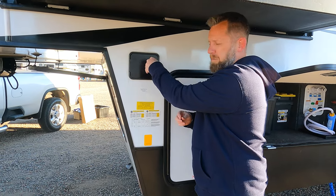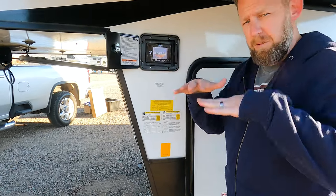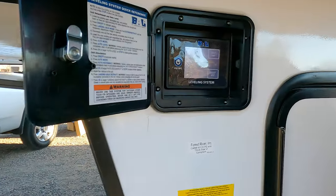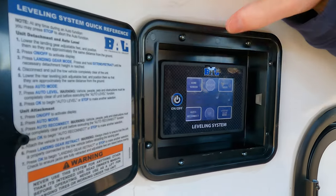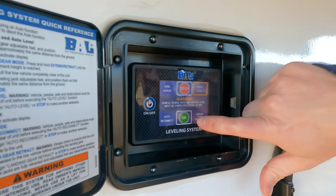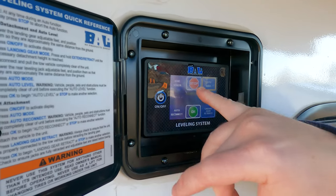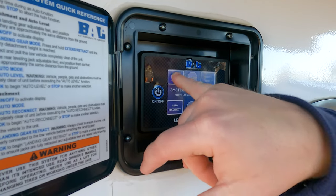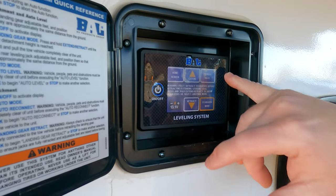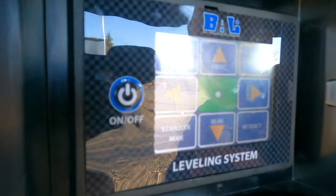Tandy has the means to level herself automatically. You've got auto mode — you just hit auto level and she takes care of the rest. Or you can do it all manually and just gauge where things are at and move it around yourself.